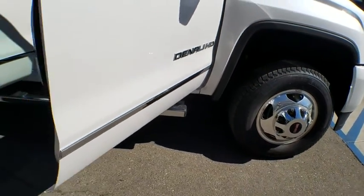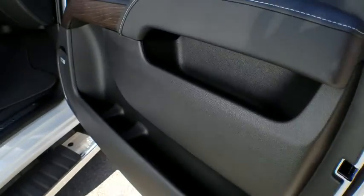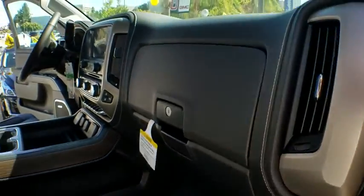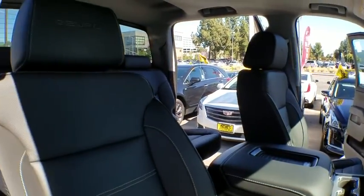Tow hitch, remote engine start, leather wrapped steering wheel, Bluetooth, adjustable steering wheel, power steering, cruise control, four-wheel drive, floor mats, auto dimming rear view mirror.